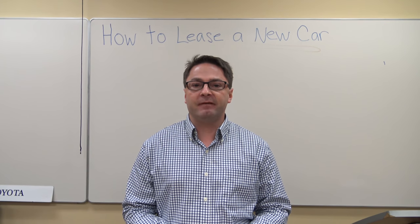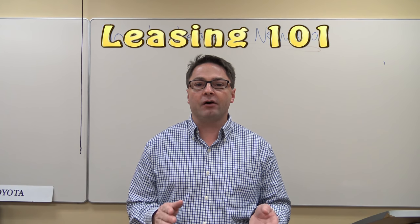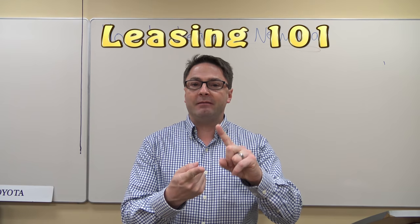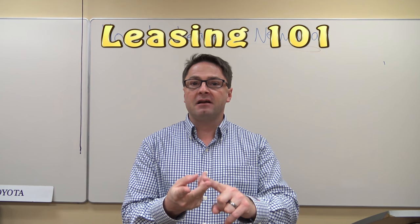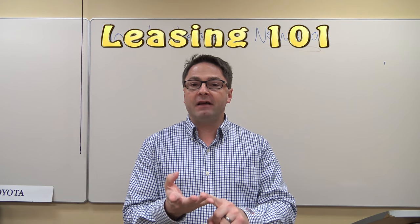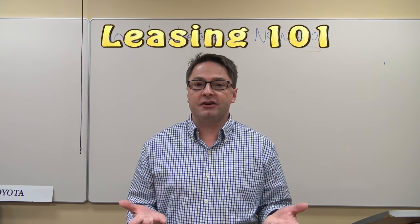A lot of us have never leased before, so let's just call this Leasing 101 and go from there. I'm going to show you the most common benefits of leasing, some concerns that people might have about leasing, common terms you'll need, and then I'll give you a real-life scenario so you can see how leasing affects you and your monthly payment.